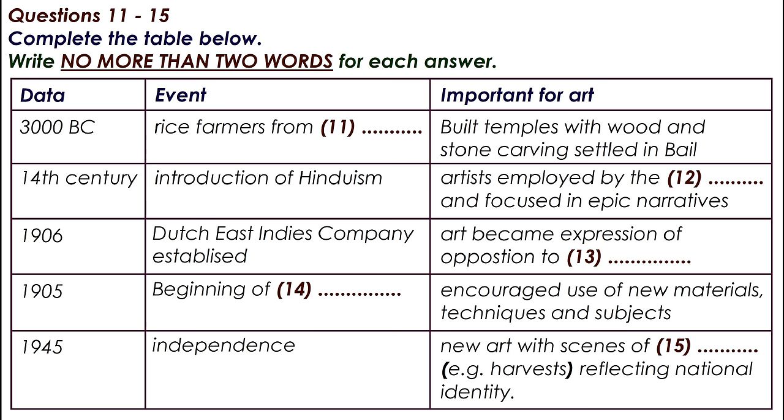Expatriate artists from Holland and Germany settled on the island, bringing paper, Chinese ink, and other new materials with them. They worked with local artists, encouraging them to experiment with concepts like naturalism, expressionism, light and perspective, as well as to move away from the traditional focus on narrative painting towards something closer to their own experience.